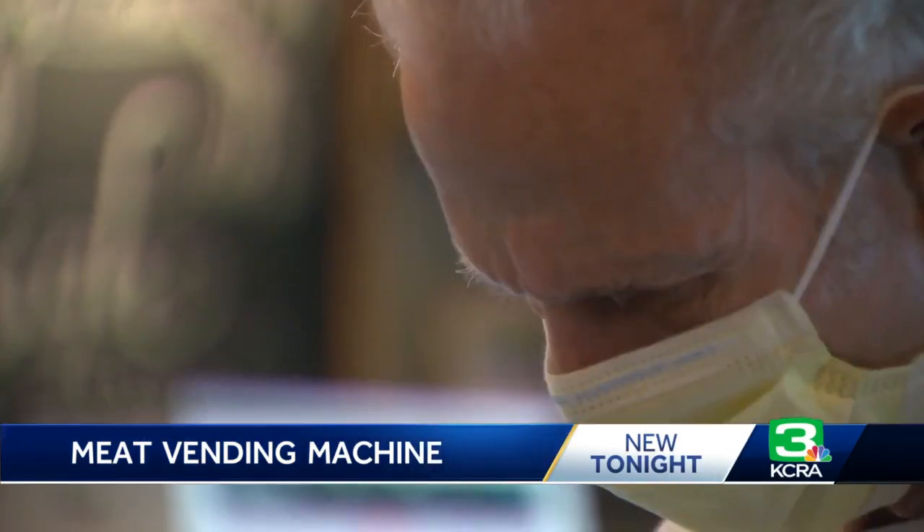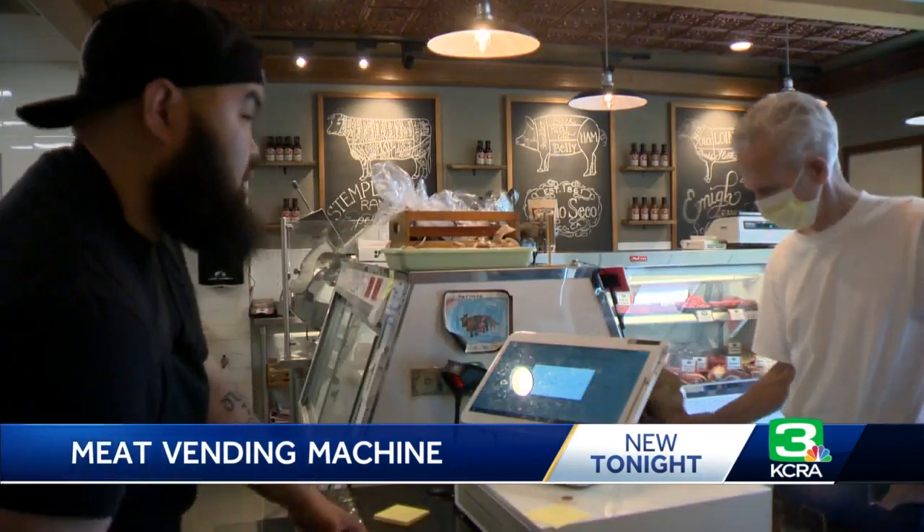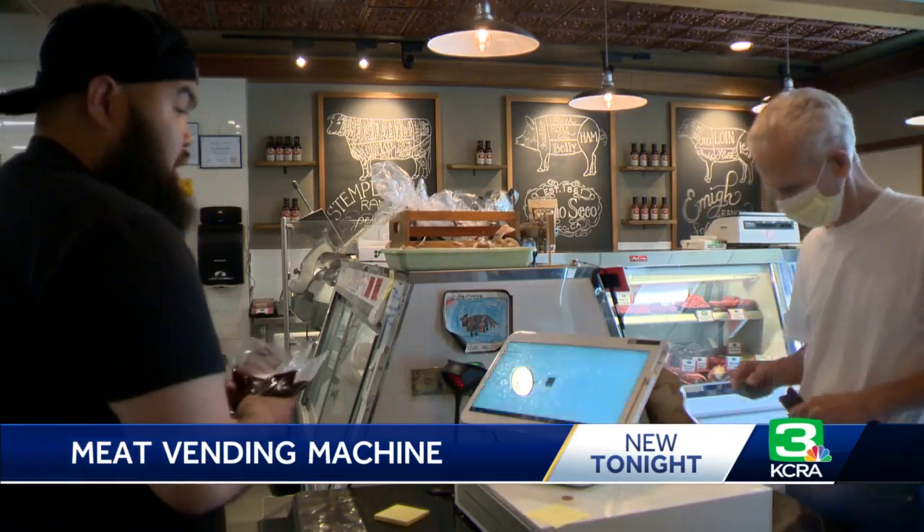Ideal, Veldman Miller says, for purchases when people know exactly what they're looking for. You don't have to talk somebody into buying ground beef. You don't have to talk somebody into buying a ribeye. Or when their precious time is at stake — if there's a big long line and all you need is some ground beef, it'll save you a little bit of time.